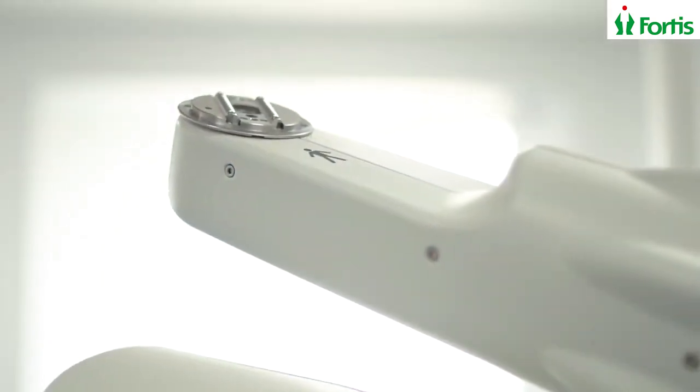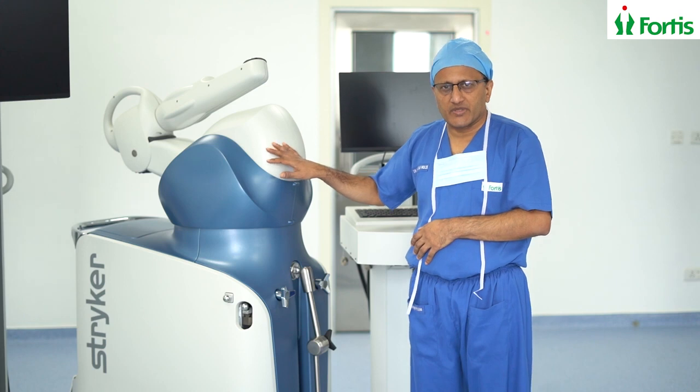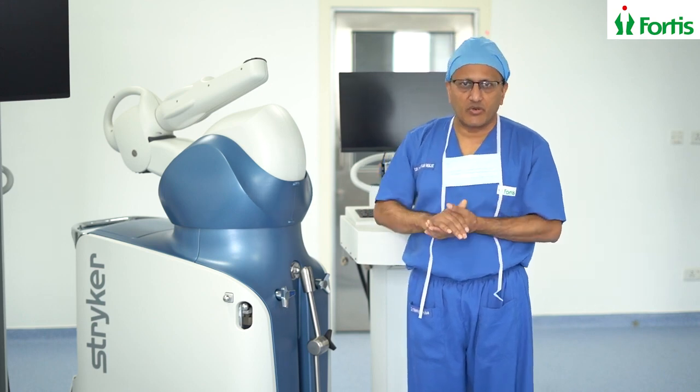This robotic handle, which you can see on the top of the machine, is used to make the bone resections during knee replacement very accurately. This machine will help the surgeon to conduct your surgery more accurately, because it uses a CT scan which was done before the surgery.